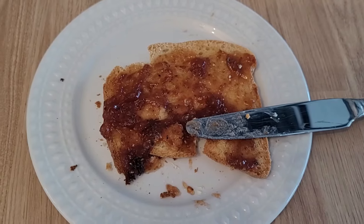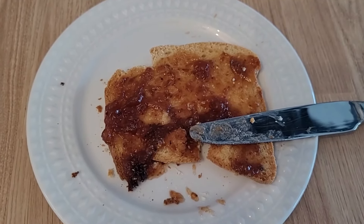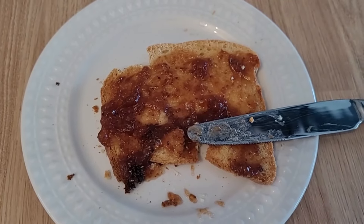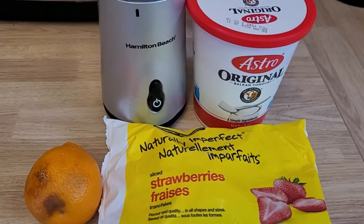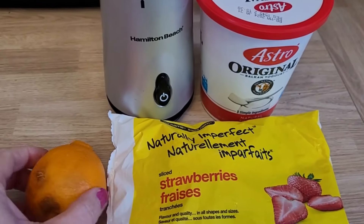Breakfast today: homemade toast with homemade strawberry jam. For lunch today I'm going to make a smoothie.